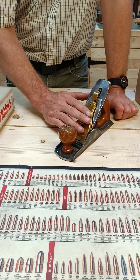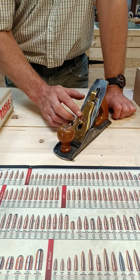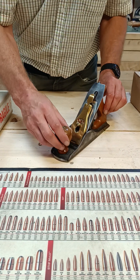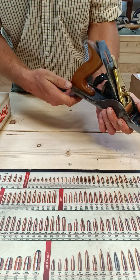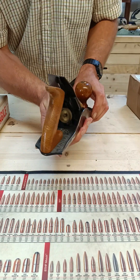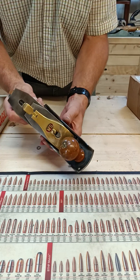These planes were taken over by Woden, who were then themselves taken over by Record. A lovely British plane - it's got 'Birmingham' on there. I'm so pleased, this is going to shine up so beautifully.